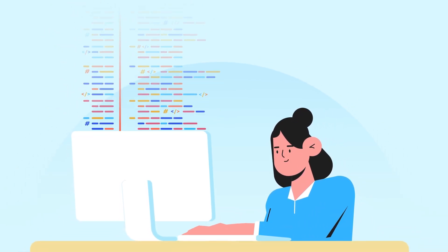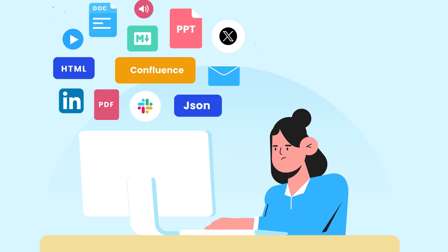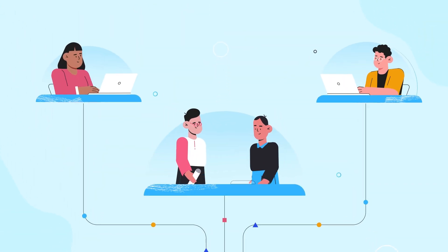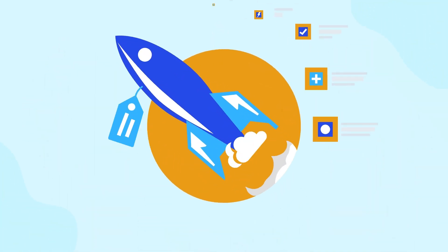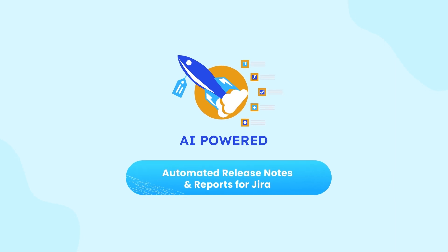Navigating constant software updates requires effective release notes and reports in diverse formats, and the need to address various personas through multiple distribution channels creates a heavy, repetitive workload. Meet automated release notes and reports for JIRA, your AI-powered ultimate companion.